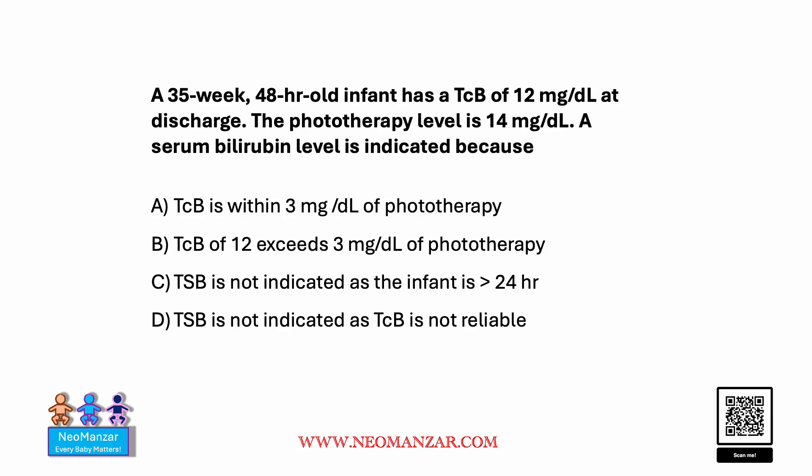Let's try to solve this question together. We have a 35-week infant who is now 48 hours old. The transcutaneous bilirubin is 12 milligrams per deciliter and the baby is about to go home. The phototherapy level is 14, so a serum bilirubin level is indicated.